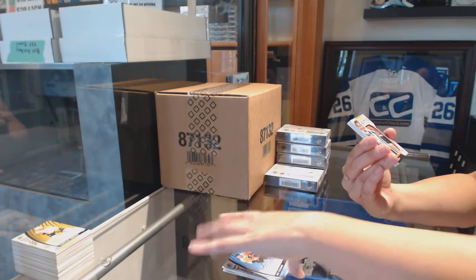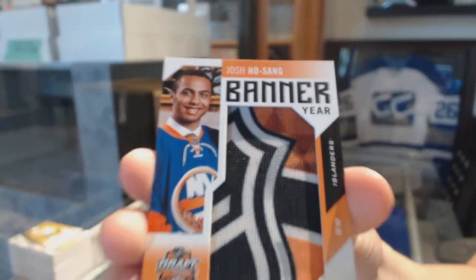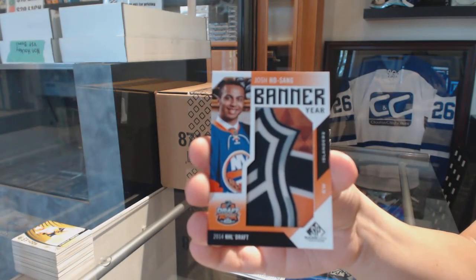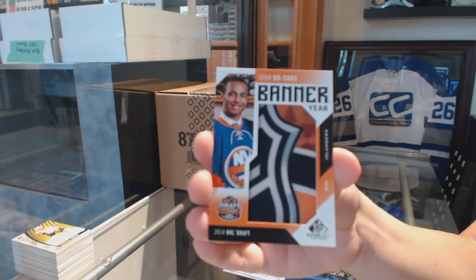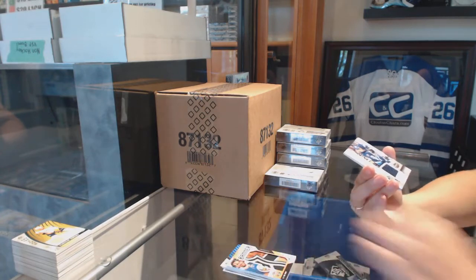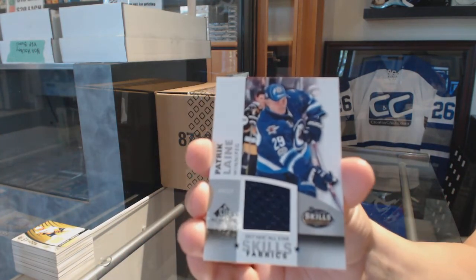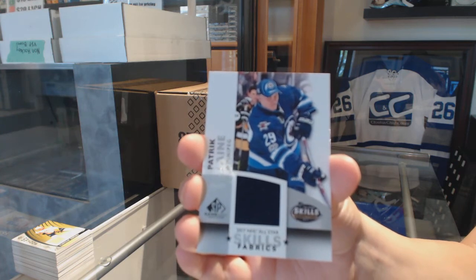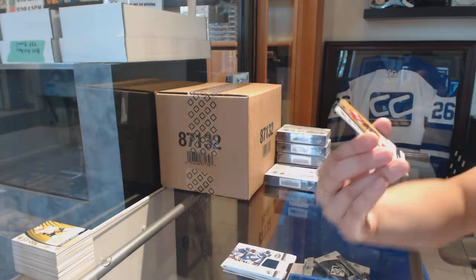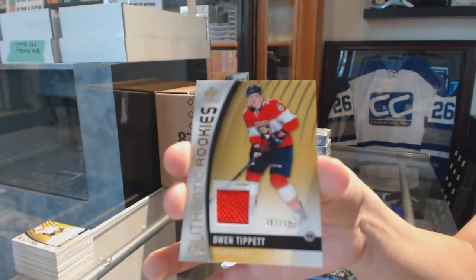We've got a banner year 2014 NHL Draft for the New York Islanders, Josh Hose. All-Star Skills Fabrics jersey for the Winnipeg Jets, Patrick Laine. And authentic rookie jersey numbered to 399 for the Florida Panthers, Owen Tippett.